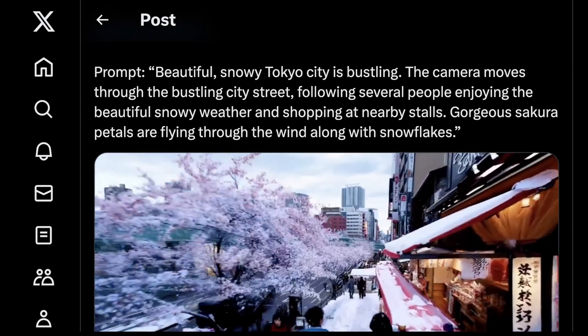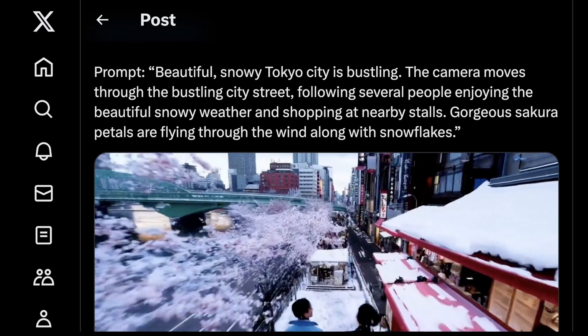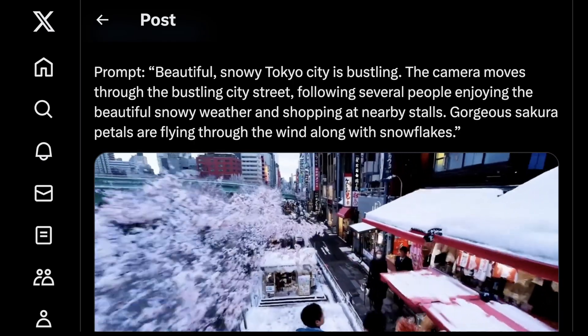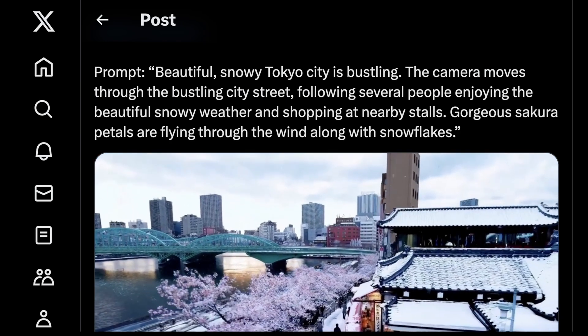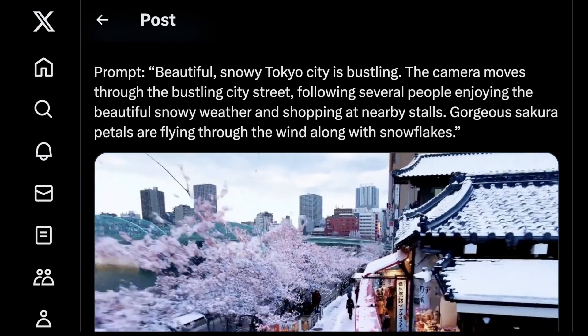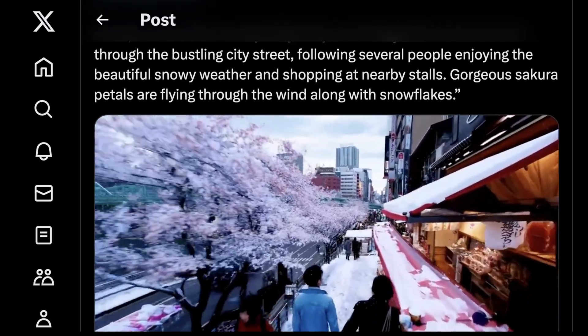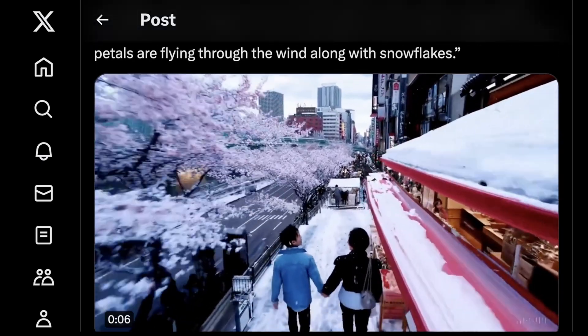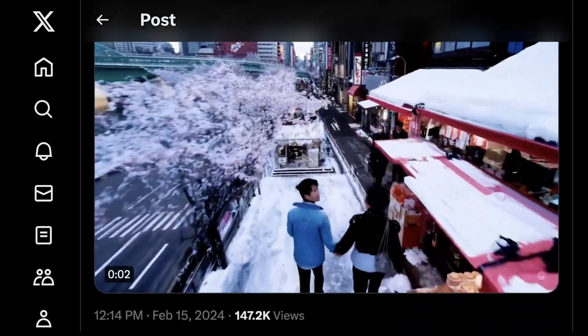The prompt says: 'This beautiful snowy Tokyo city is bustling. The camera moves through the bustling city street following several people' — so it's tracking a subject kind of like a drone would — 'several people enjoying the beautiful snowy weather and shopping at nearby stalls. Gorgeous sakura petals are flying through the wind with snowflakes.' And all of that is in there.